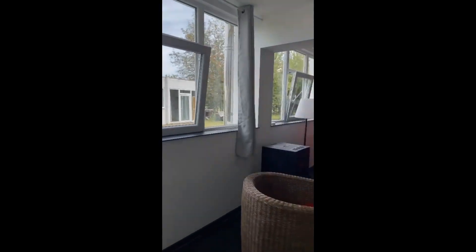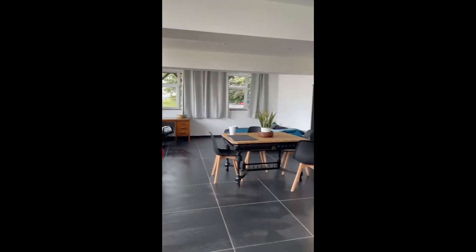Hey guys, this is Dario from Spada Homeware with the landlady and we're about to show you this loft. It's very spacious, as you can see.